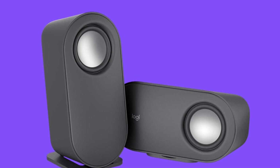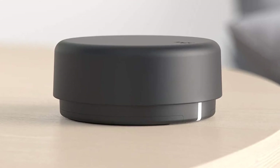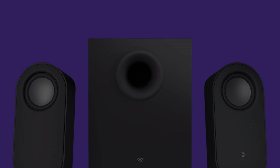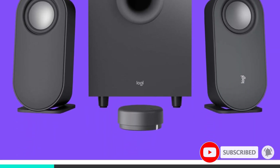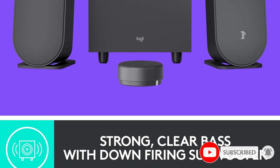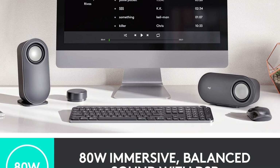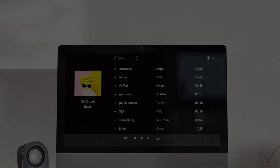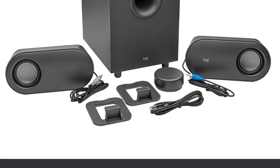Overall, the Logitech Z407 are some of the best wireless computer speakers we have tested and highly recommend them for their versatility. We were very impressed by the sound performance — these speakers deliver outstanding sound performance with almost zero connectivity issues, with crystal clear highs and detailed treble ranges for clean vocal performances. The 20W subwoofer also adds a nice bass punch to the music performance and it doesn't sound muddy or bleed into the mid-range frequencies.